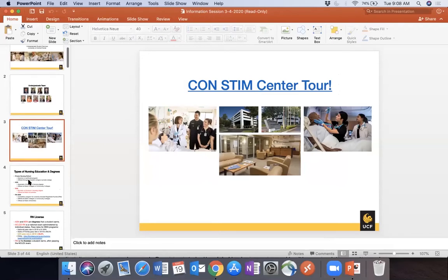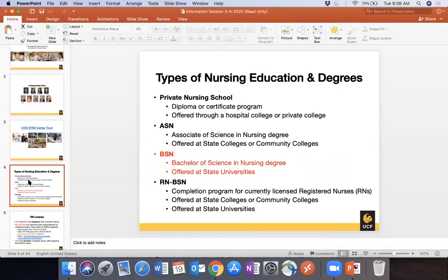There are a couple different types of nursing degrees and a couple different types of institutions where you can earn them. Private nursing schools here in Orlando — Herzing, Rasmussen, Kaiser — offer the ASN and some offer the BSN as well. UCF is a public institution. Here in central Florida you're probably most familiar with Seminole State College, Valencia College, and Eastern Florida State College, which are state colleges that offer the ASN and sometimes the BSN.